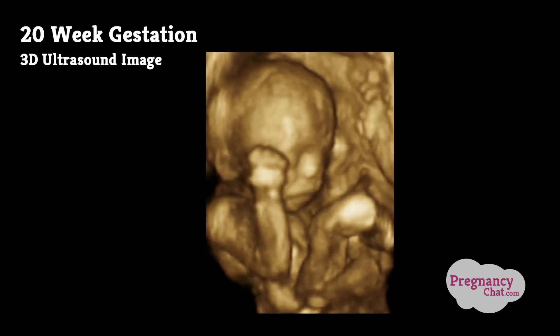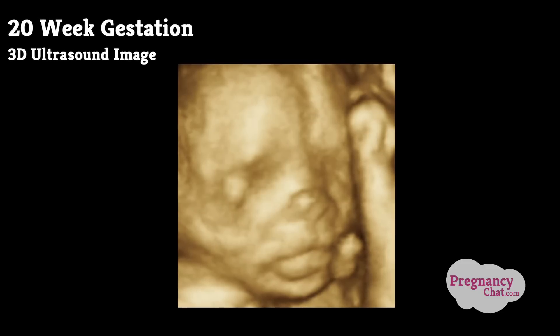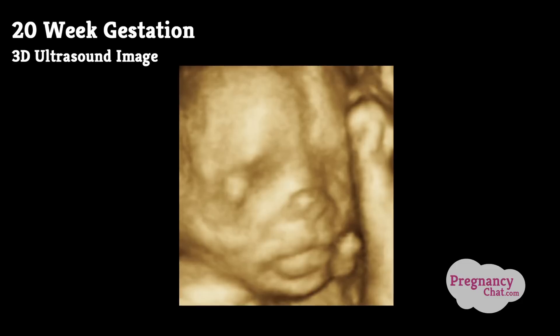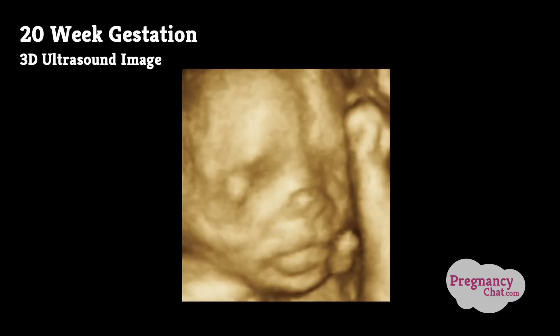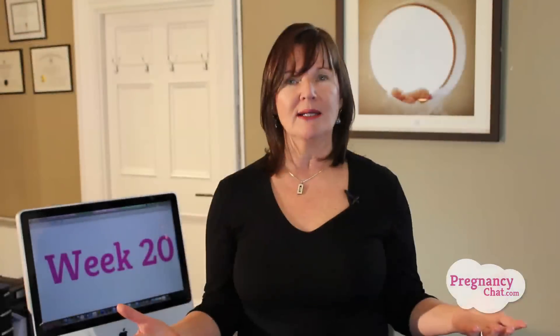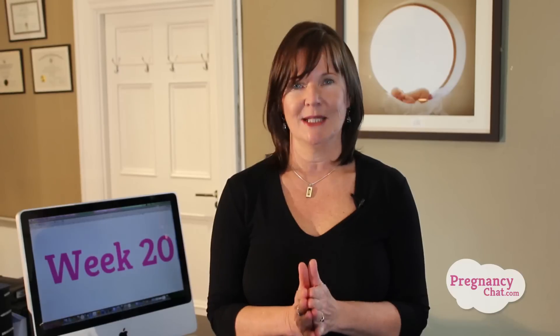At this scan you'll also be able to find out if you're having a baby boy or a baby girl. Some of you are anxious to know this ahead of time and others may want to wait for the surprise on the big day, but either way it's all exciting. All you have to do is ask the person doing your ultrasound to keep the news top secret.